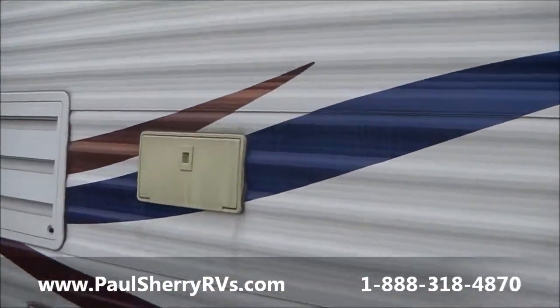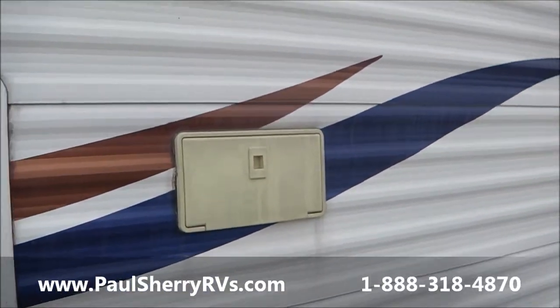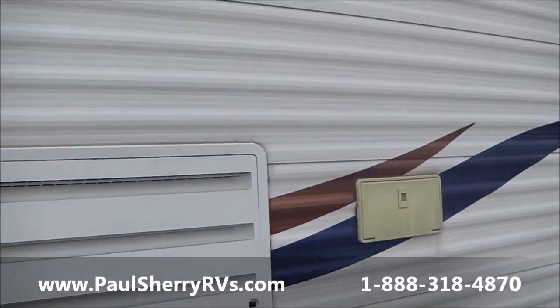On this side of the camper, you have your outside shower with hot and cold, so you can wash off bikes, shoes, kids, dogs, whatever.